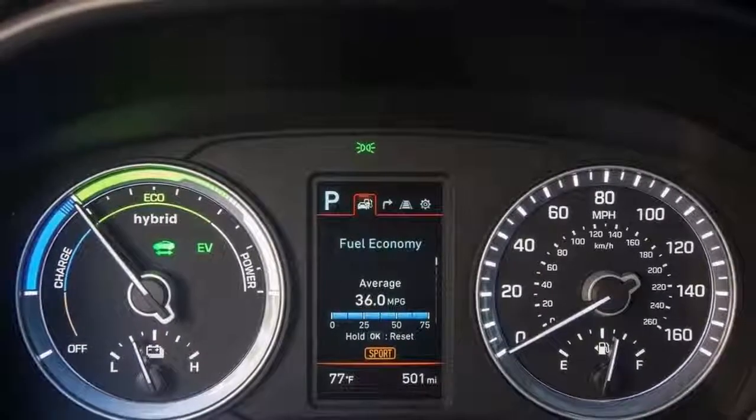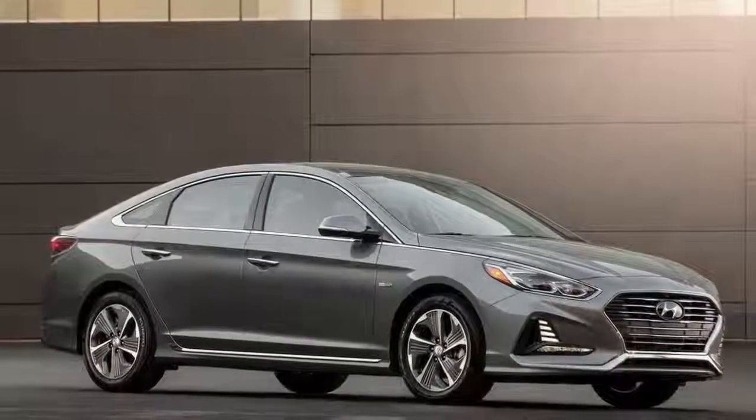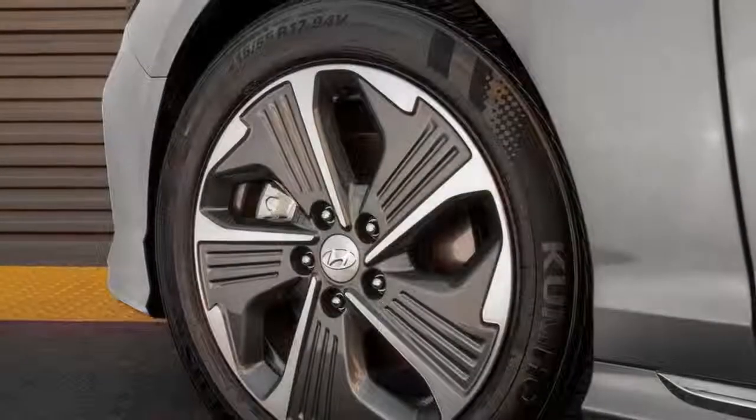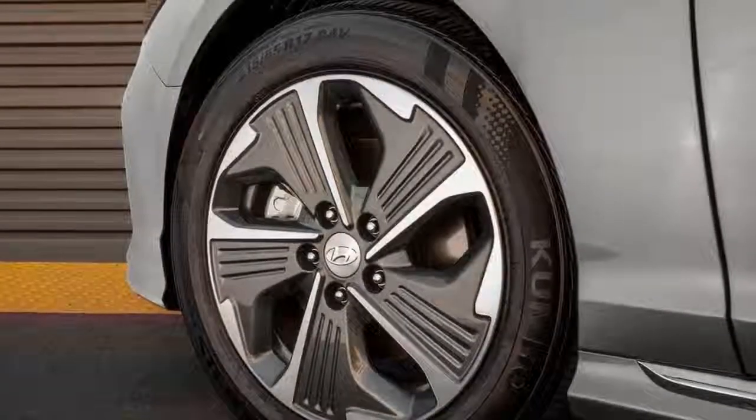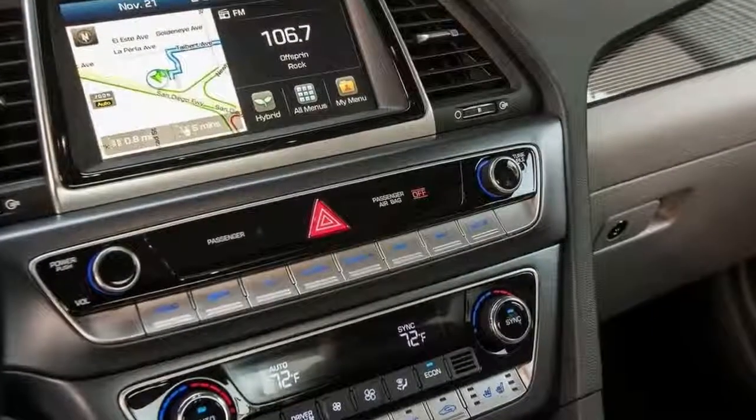Up front, the bumpers are re-worked with a touch more definition around the grille, along with subtly reworked headlights. Around back, the rear bumper is slightly revised with new Elantra-esque taillights. Buyers have the choice of two new sets of wheels exclusive for the Sonata Hybrid.